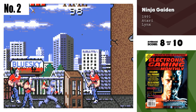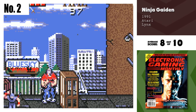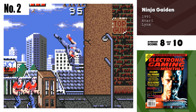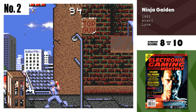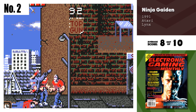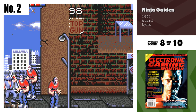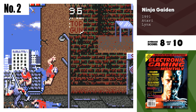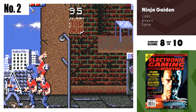Number 2, Ninja Gaiden. Nice job, dudes. The Ninja Gaiden coin-op never looked better. Well, maybe a little. Anyway, this is still a marvelous job done, bringing home one of the most popular action games of all time. How they got all of it into a little Atari Lynx card is beyond me. Keep them coming.